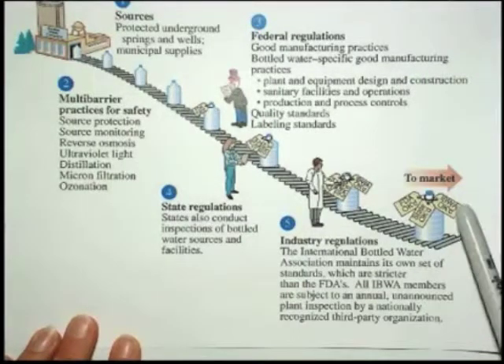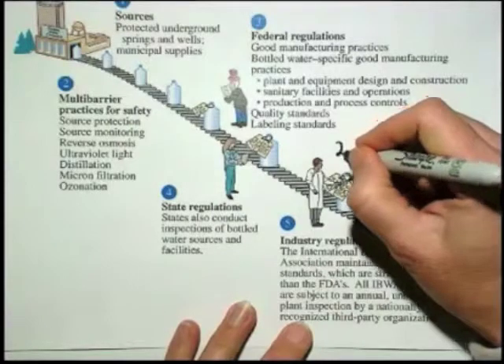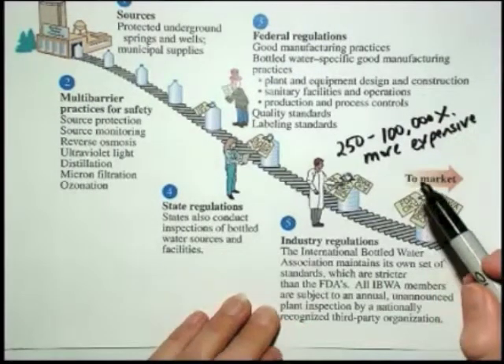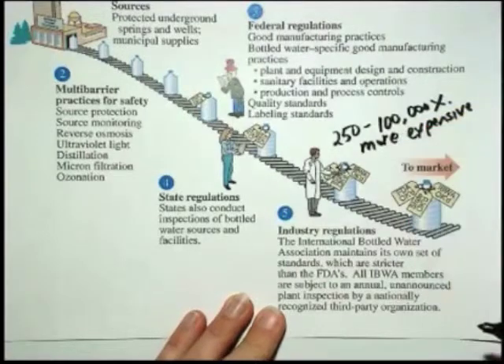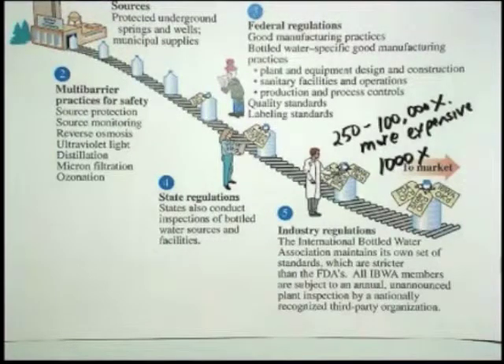At every step along the way there is an expense. Bottled water, depending on the brand, is 250 to 100,000 times more expensive than tap water. When you go to all the trouble to clean it more, test it more, put it in bottles, buy the bottles, pay people to fill them, and ship them around — all of that adds expense. On average, bottled water is about 1,000 times more expensive than tap water, which makes most bottled water more expensive than milk — and imagine everything that goes into producing milk.